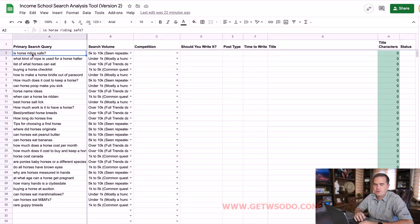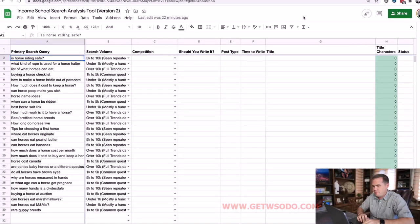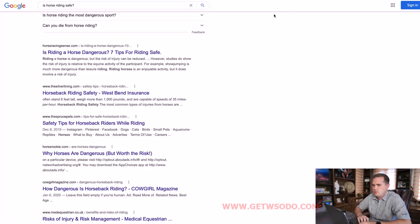This time we're going to be filling in the competition column. Let's take the first one: 'is horse riding safe.' I'm going to show you some examples right away to show you what competition at each of these levels looks like. Some of you are more experienced and can move quickly after seeing a few examples. Others need to watch the entire video to see enough examples to know exactly how to categorize them.